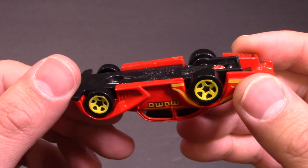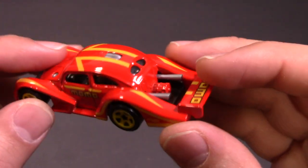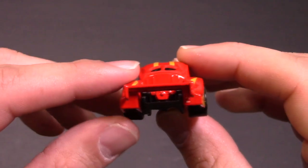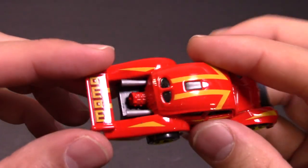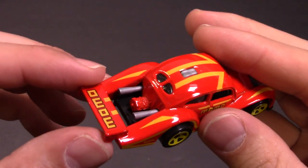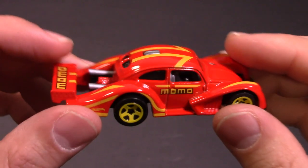Look at the flat bottom there, and that spoiler — like how does that help? Maybe it does in real life, I don't know, but I don't know how the downforce works on that as far as helping. And the engine and exhaust sticking out on the back there.